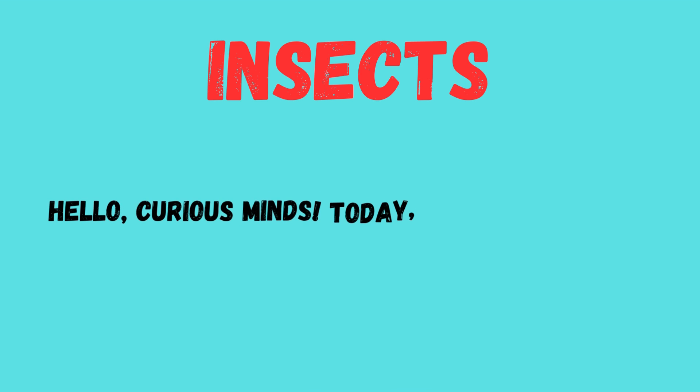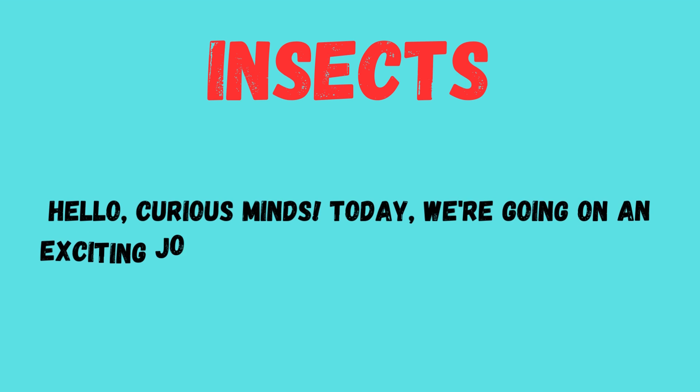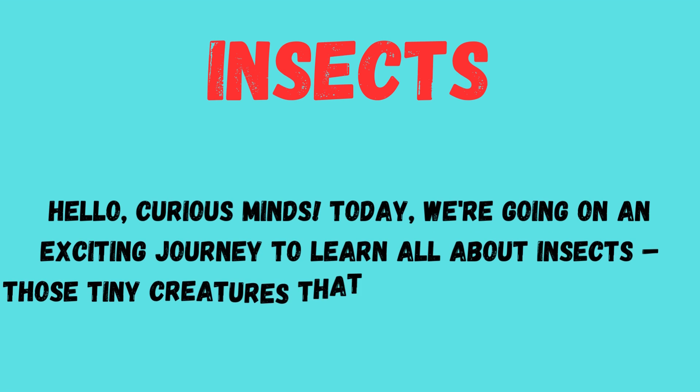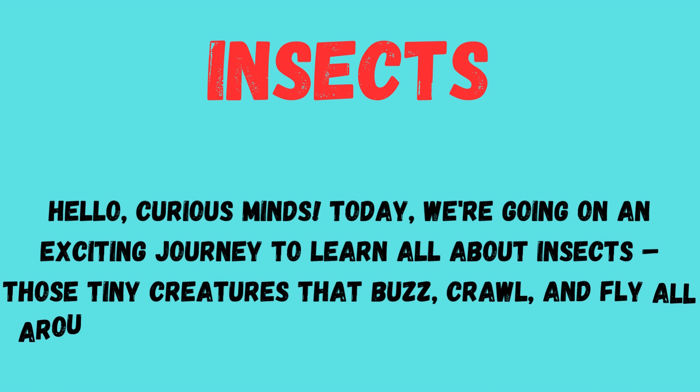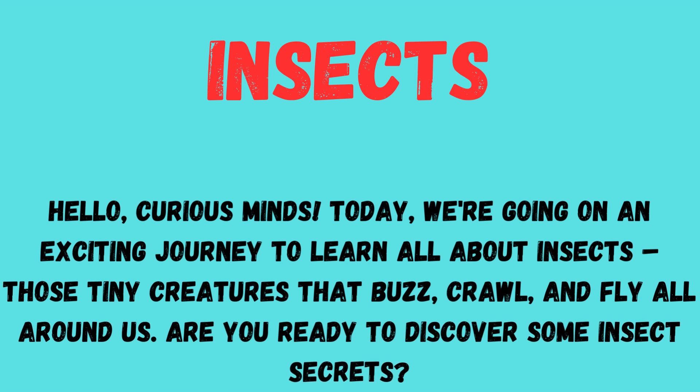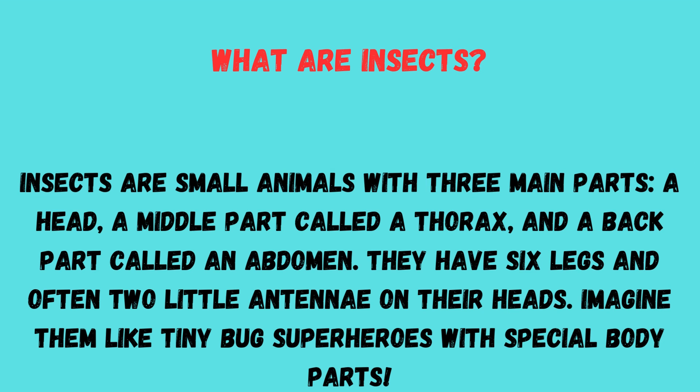Hi kids! Today we are going on an exciting journey to learn all about insects — those teeny creatures that buzz, crawl, and fly all around us. Are you ready to discover some insect secrets?